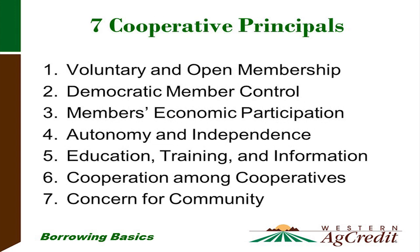We stand behind seven cooperative principles: one, voluntary and open membership; two, democratic member control; three, members' economic participation; four, autonomy and independence; five, education, training, and information; six, cooperation among cooperatives; and seven, concern for community.